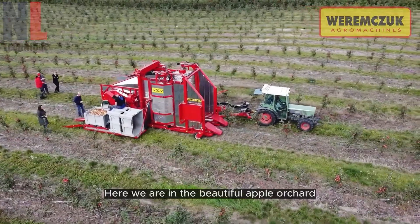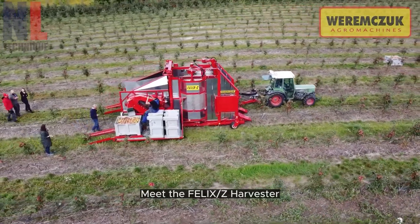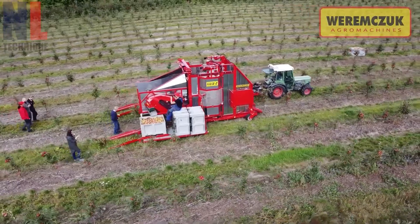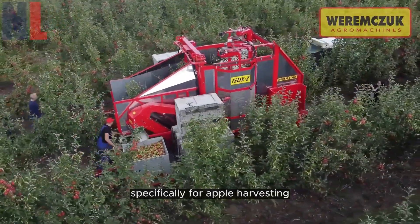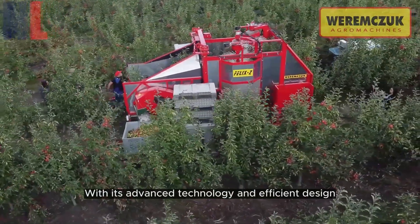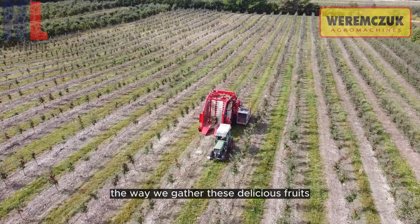Here we are in the beautiful apple orchard, where the harvesting process begins. Meet the Felix Z harvester, a state-of-the-art machine designed specifically for apple harvesting. With its advanced technology and efficient design, it revolutionizes the way we gather these delicious fruits.